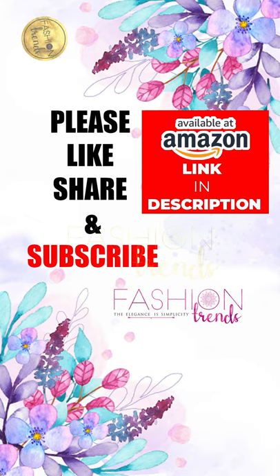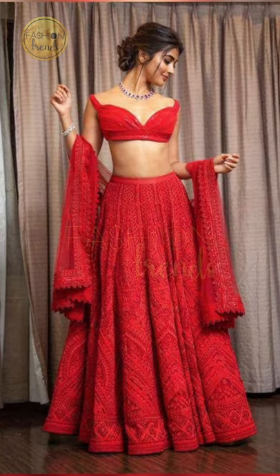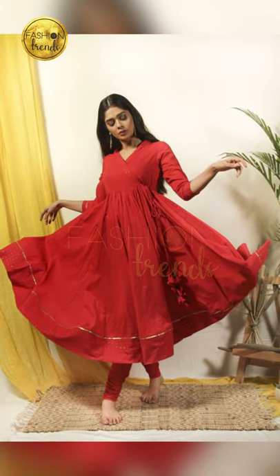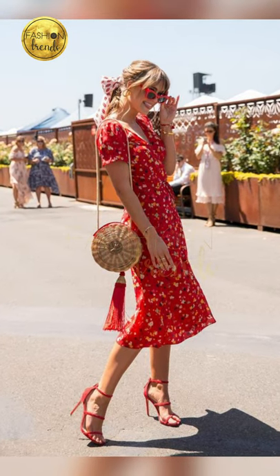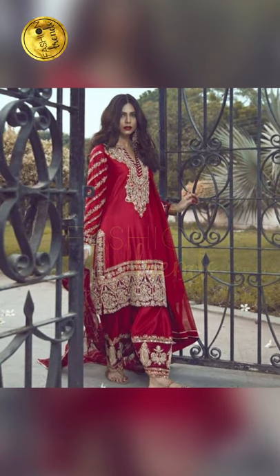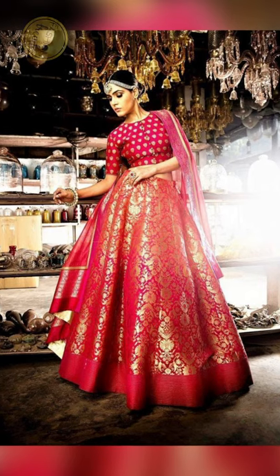You can also prefer lehenga — red lehenga looks really great. Because whenever you wear them to a festival, people look around you and say wow, you're great! You can also go with red heels which also look really good as a matching combination. Sometimes you can wear dresses in red like lehenga.